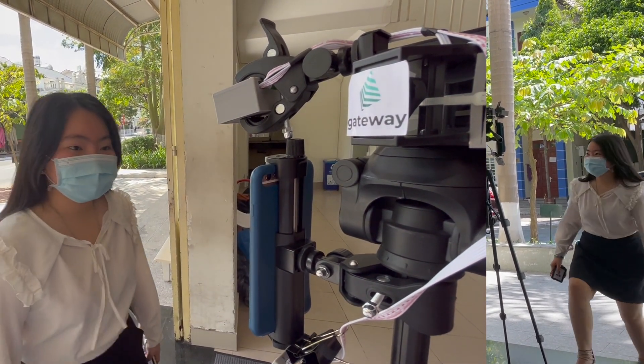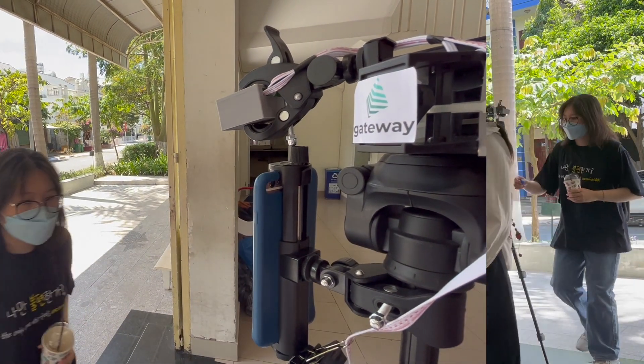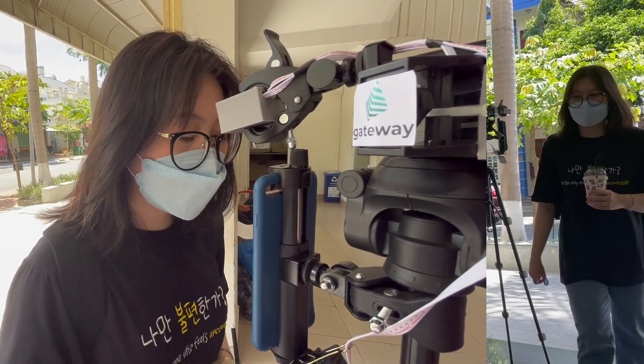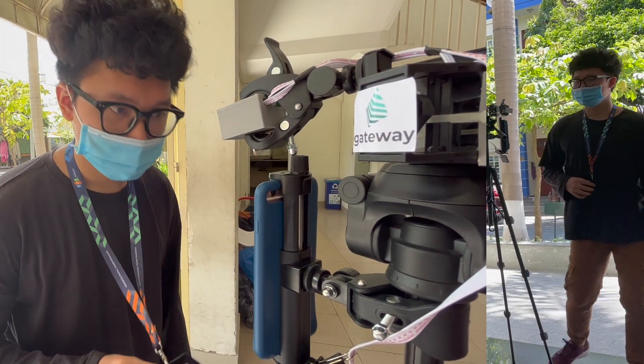In detail, our solution is based on World Health Organization COVID guidelines, which include: first, health declaration; second, face mask detection; third, body temperature recognition; and last but not least, instant hand sanitizer.